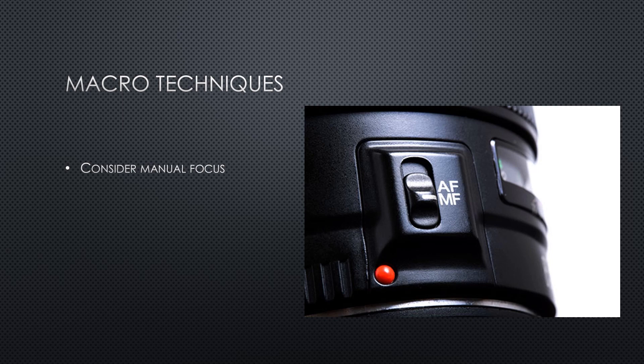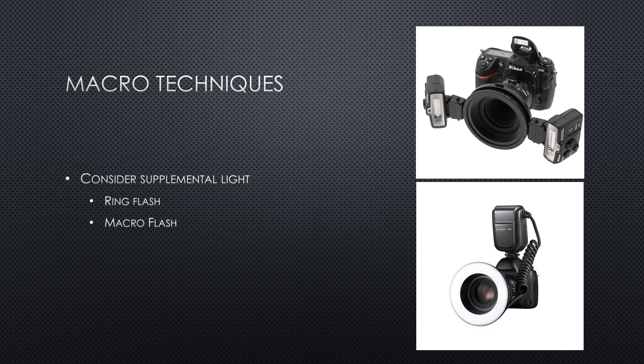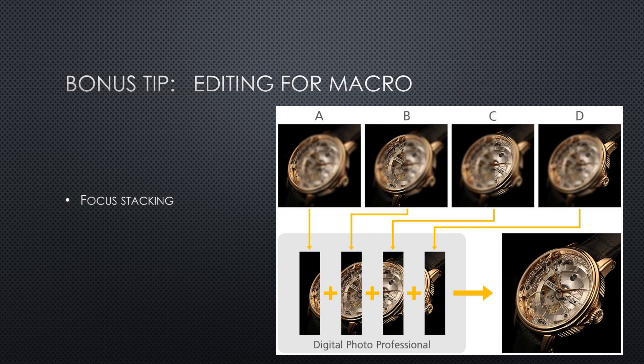At these distances, autofocus sensors may sometimes struggle to determine exactly where you want your image to be in focus. It can be helpful to set your lens to manual focus and very carefully rotate the lens until the subject is focused right where you want it. And finally, at such short distances it can be difficult to get enough light to reach the camera sensor. For these situations, consider using a flash unit dedicated for macro photography. Macro flashes are generally smaller with less power so they don't blow out the image, and they're designed to give soft, even front lighting.